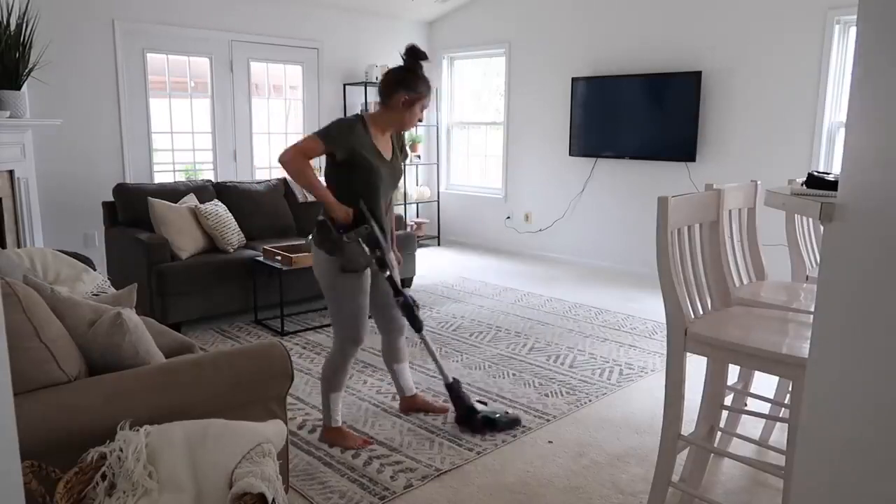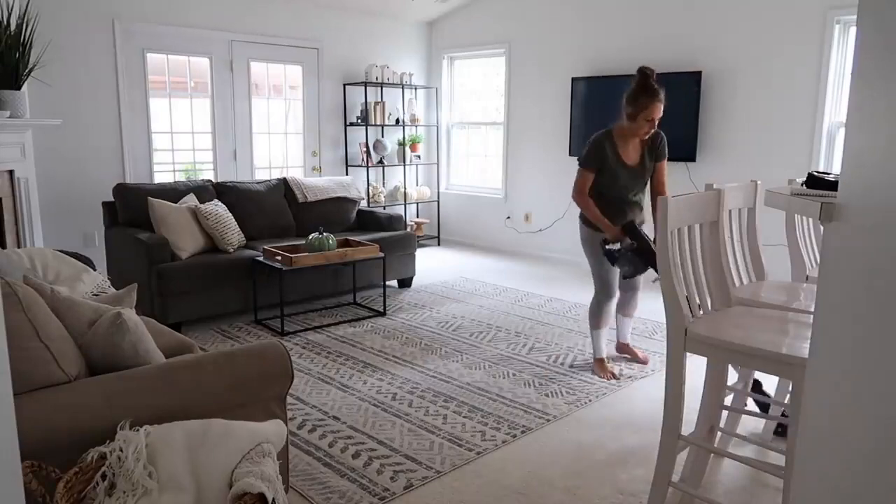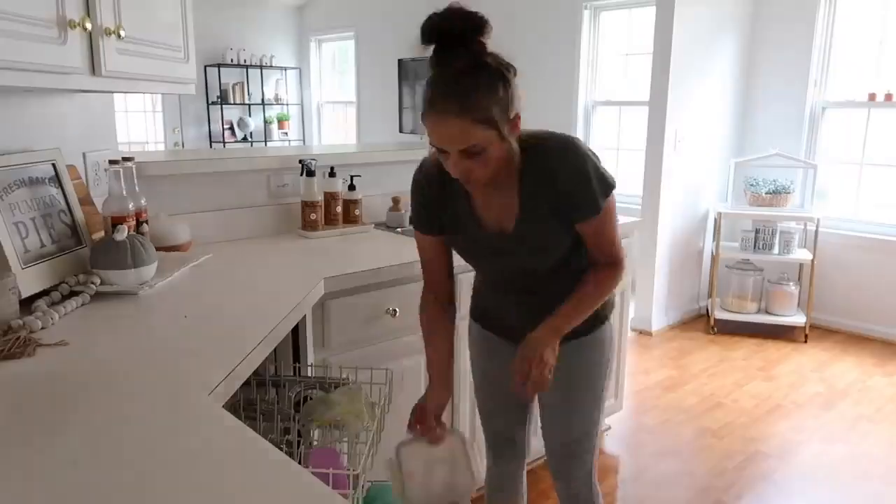I've been getting a lot of comments and questions about this rug and I will be sure to link it below. It's on major sale right now so I highly recommend checking it out, especially for the large size that it is.